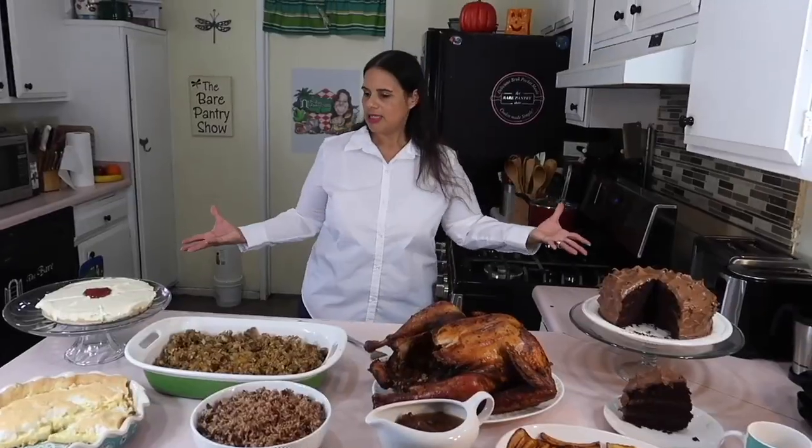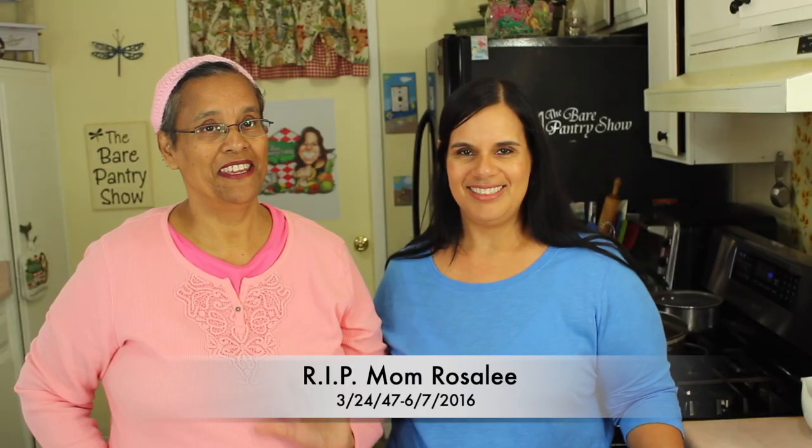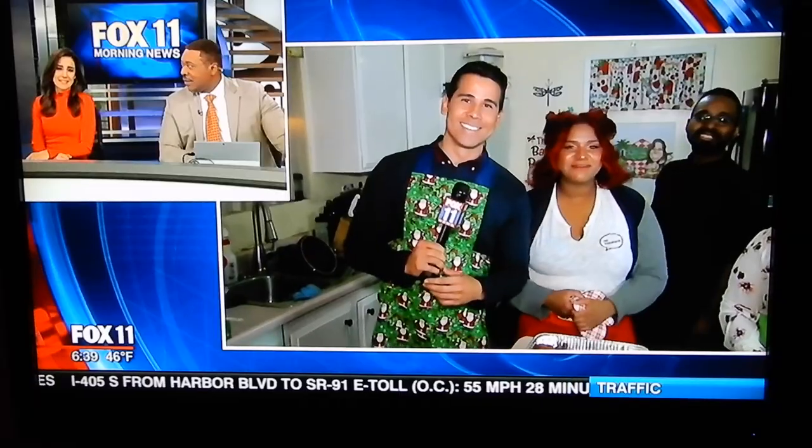Here it is guys. I've counted up all the receipts so now I know exactly what my new kitchen costs. You're watching The Bear Pantry Show. My name is Barbara and for over a decade I've been teaching viewers and subscribers how to cook authentic dishes from my home country of Belize and many other delicious dishes from basic ingredients.